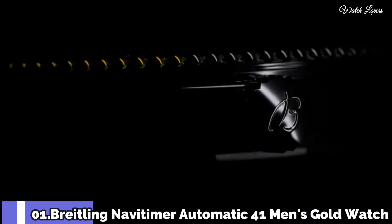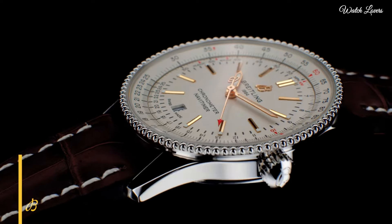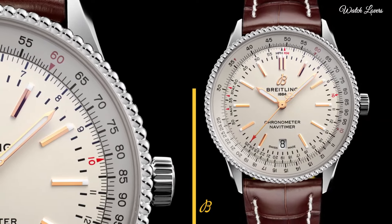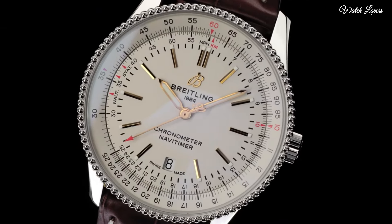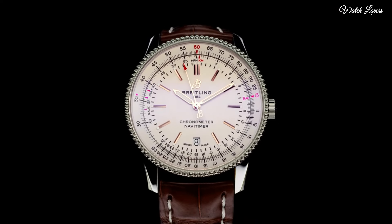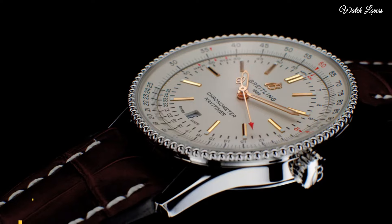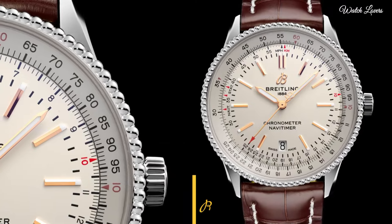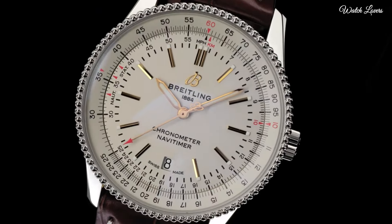Number 1: Breitling NaviTimer 1 Chronograph 41 Automatic Watch. Stainless steel case with a brown leather strap, bidirectional rotating 18-carat rose gold bezel, mercury silver dial with luminous rose gold hands and index hour markers, minute markers. Dial type: analog, chronograph, automatic movement, scratch-resistant sapphire crystal, pull-push crown, case size 41mm, case thickness 14.44mm, band width 22mm or 20mm, water-resistant at 300m.